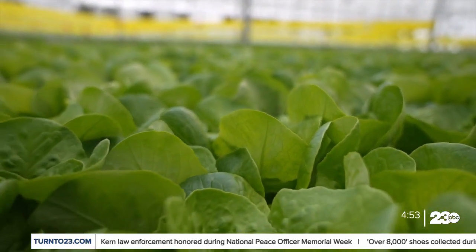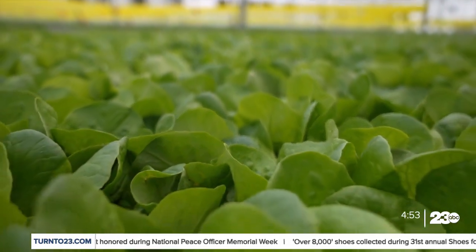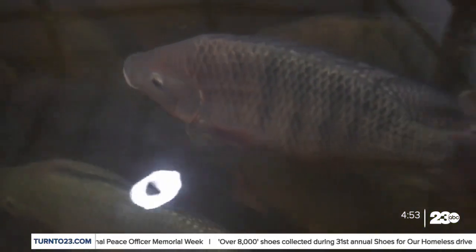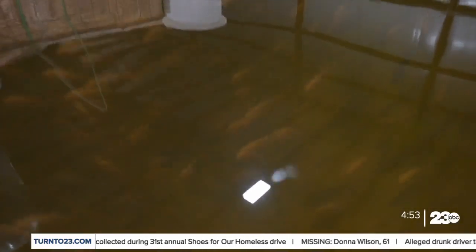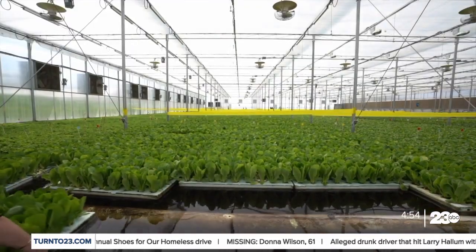Spring Works Farms is expanding in May, but hopes others across the country can adopt their approach to lettuce and fish farming to help provide more while using less. Spring Works, Thomas Hoppo, Scripps News, Lisbon, Maine.